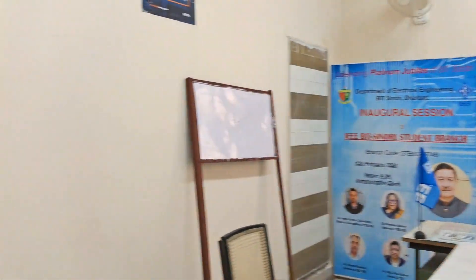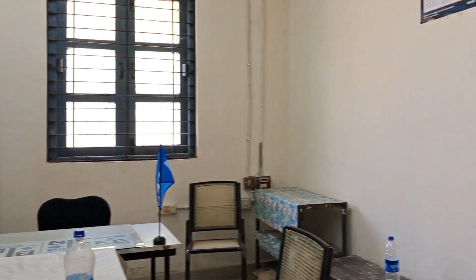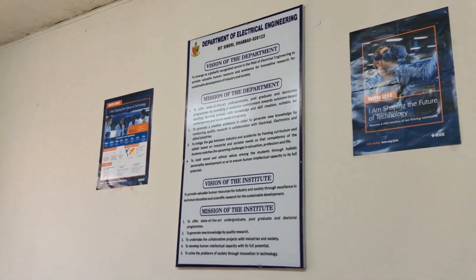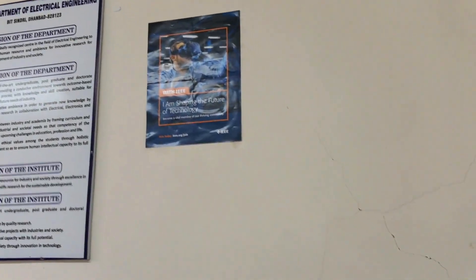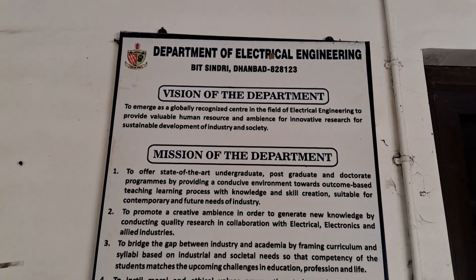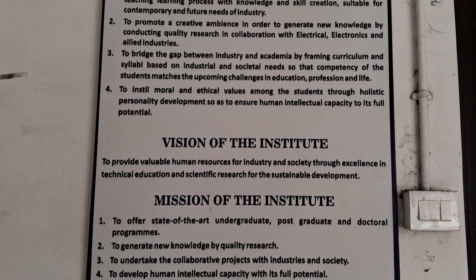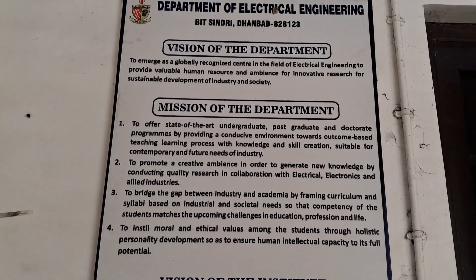This is the IEEE student branch of BIT Sindri. IEEE is the world's largest professional technical organization. The mission of our department and institute includes innovation and holistic personality development of an individual.